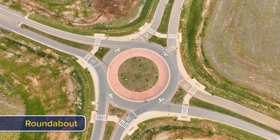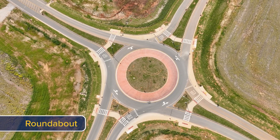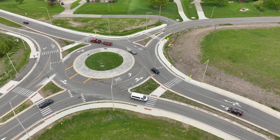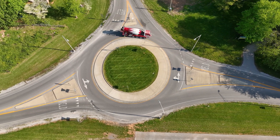A roundabout is a one-way circular intersection in which traffic moves counterclockwise around a center island. Roundabouts don't have traffic signals or stop signs, allowing traffic to flow continuously and increasing vehicle capacity. They can have one or more lanes, depending on space and traffic volume.